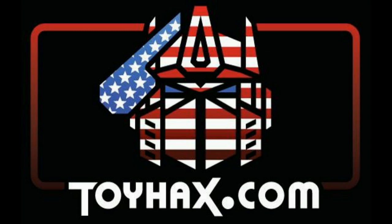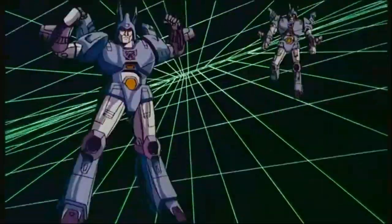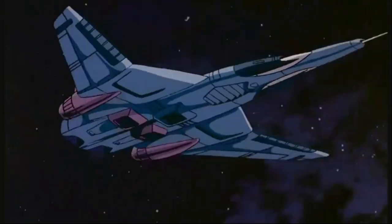Now, on to the review. The featured bot in this video is 1986's Generation 1 Cyclonus. Cyclonus first hit the toy shelves in 1986 to coincide with his appearance in Transformers the Movie, where it's shown that he is the upgraded form of Skyshell — Cyclonus, the warrior, and his armada.